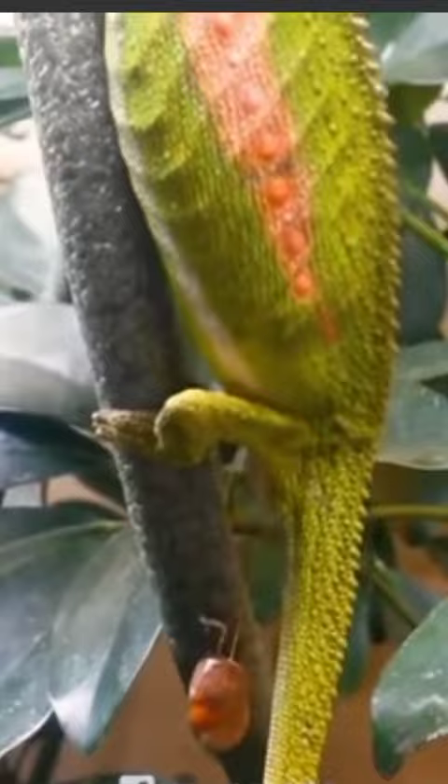Welcome to this world, little one. The newborn babies are self-sufficient — as soon as they come out, they start to become independent.